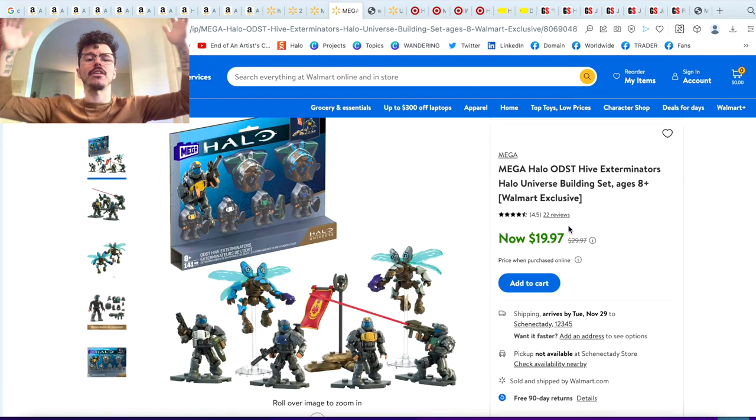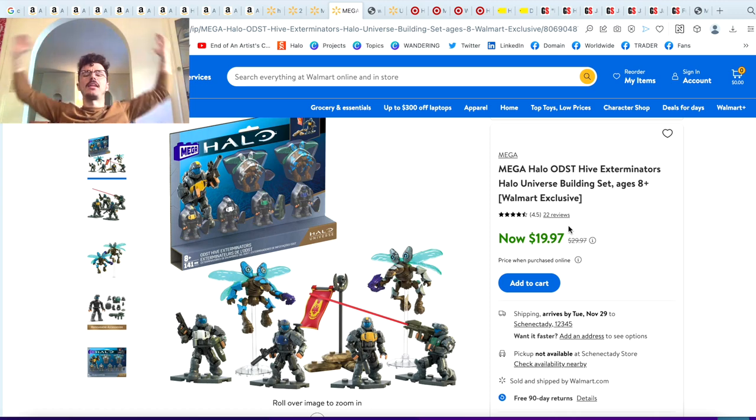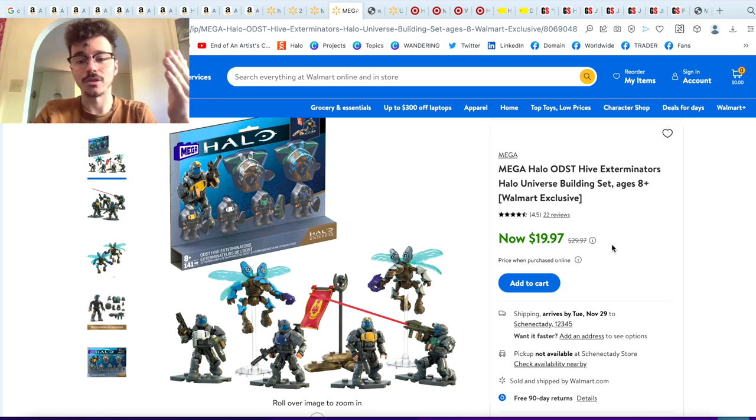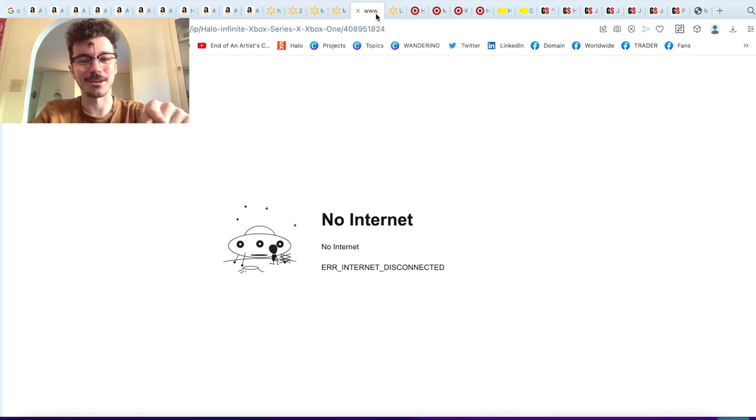And ODST Hive Exterminator is finally available online! It's available online — you've got to pick up ODST Hive Exterminator if you can. $20, and you can get that shipped to your house — shipping is available. And no, my postcode is not 12345. Someone said in a previous video they were like 'you left your postcode in' — I don't think I did. But yeah, that's something you should pick up.